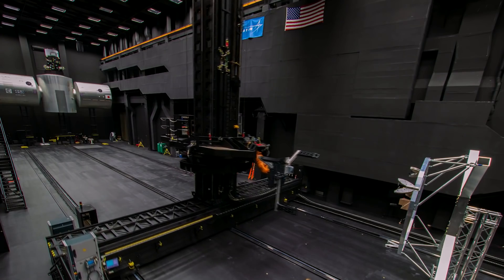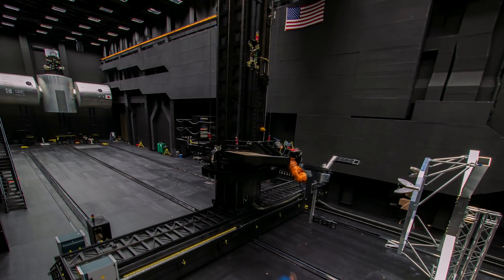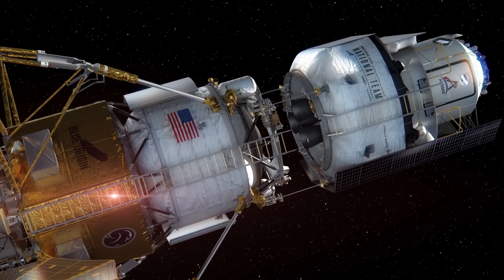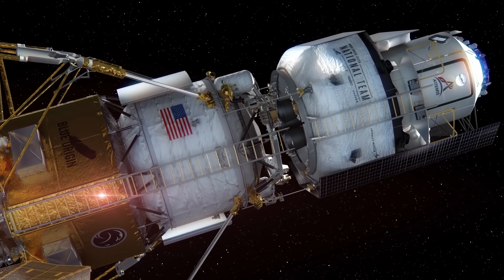We've run docking tests between our elements. The rendezvous and proximity operations test went really well, where we're using actual LiDAR sensors to test out docking with already existing software.